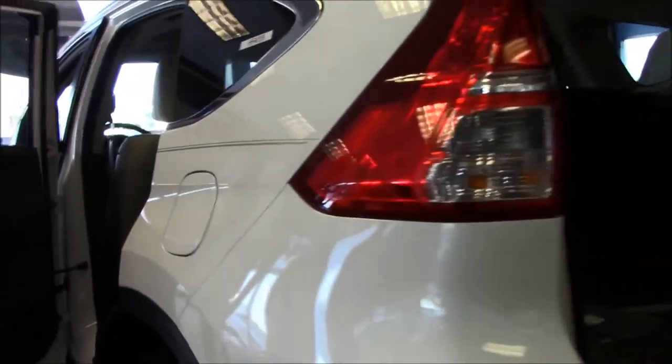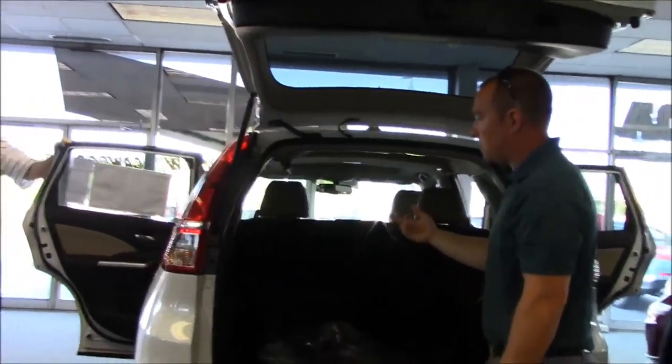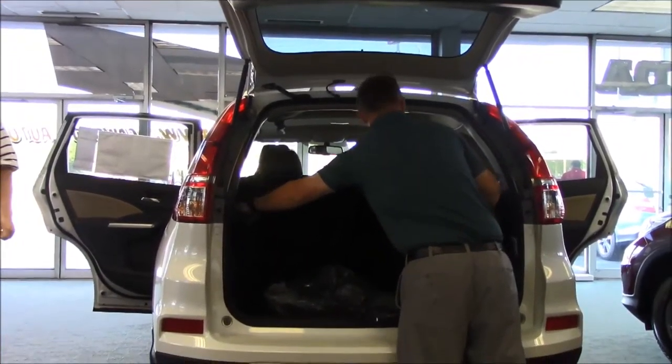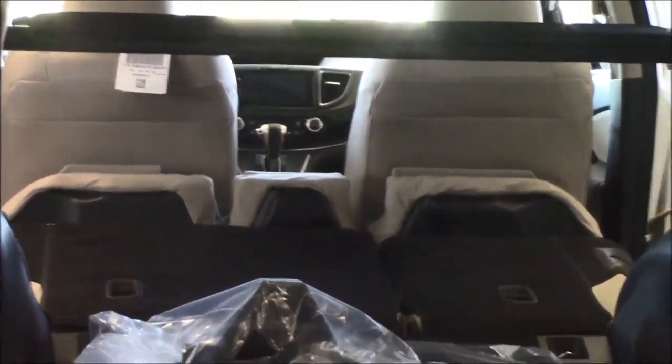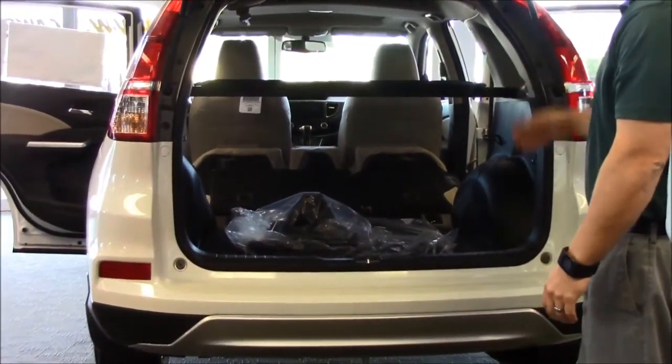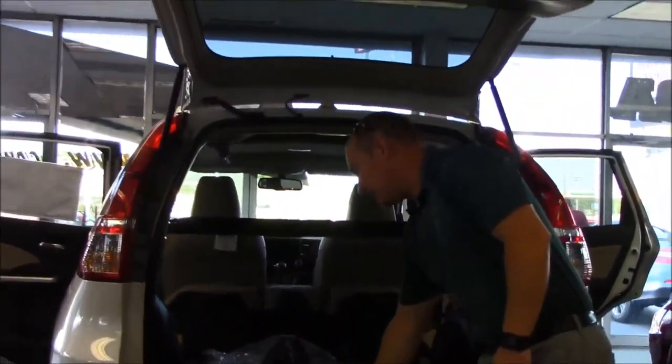Moving on to the back of the vehicle — there are two ways to put the seats down. The first was on the side with the nylon strap. The second uses two handles on the side that you give a quick pull, making it really easy to load long cargo, luggage, or whatever you need to haul.